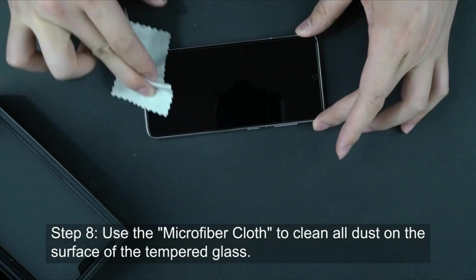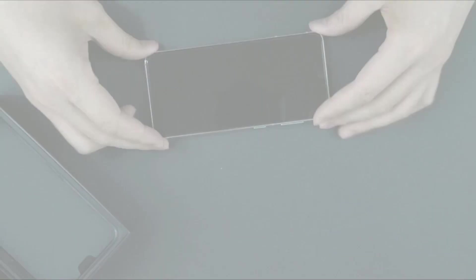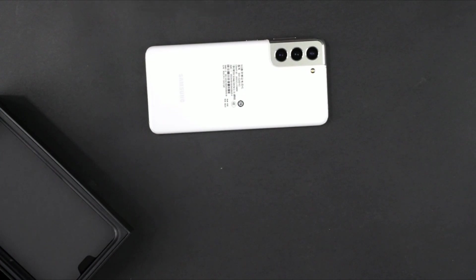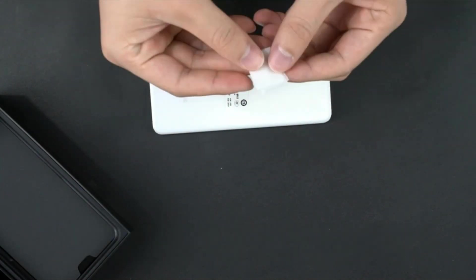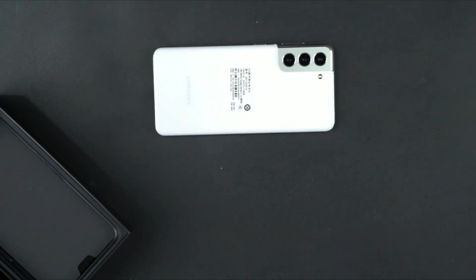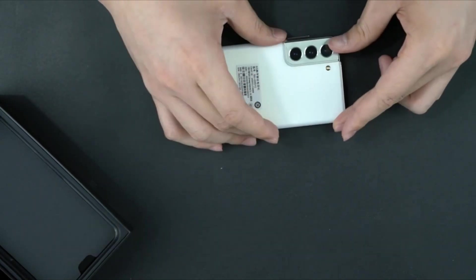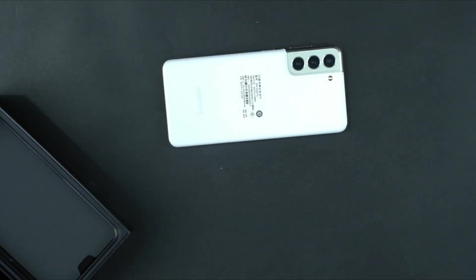In conclusion, selecting the best screen protector for your Samsung Galaxy S24 Ultra is essential for safeguarding its pristine display and ensuring long-term usability. Through meticulous research and analysis, we've identified several standout options that excel in durability, clarity, and overall protection. Whether you prioritize tempered glass for maximum shatter resistance, nano coating for enhanced touch sensitivity, or a combination of both, the market offers a diverse array of choices to suit your preferences and needs.